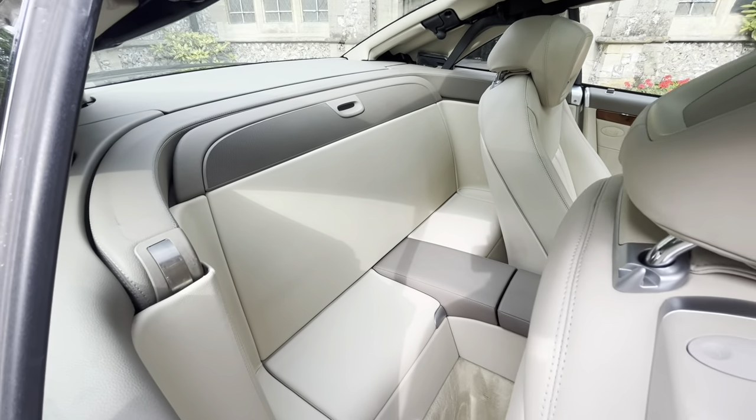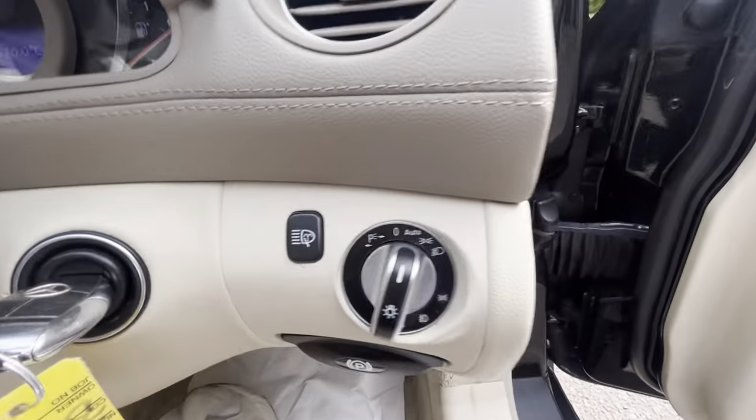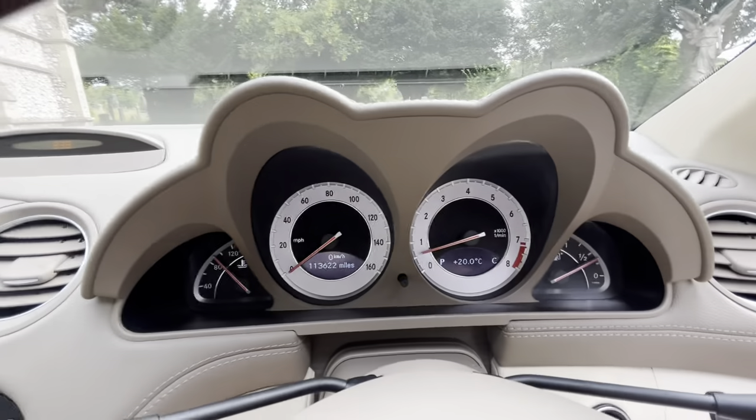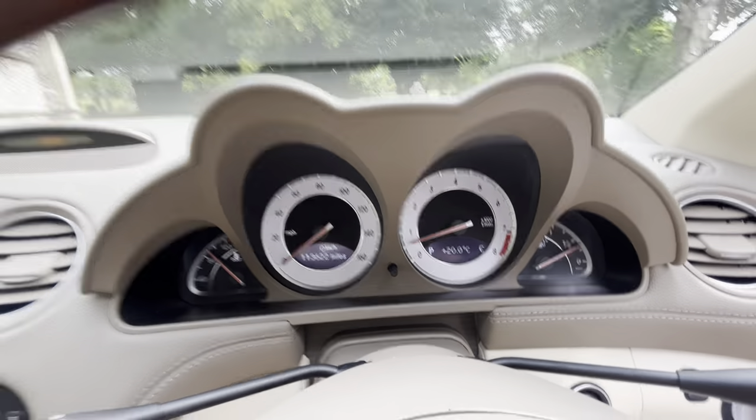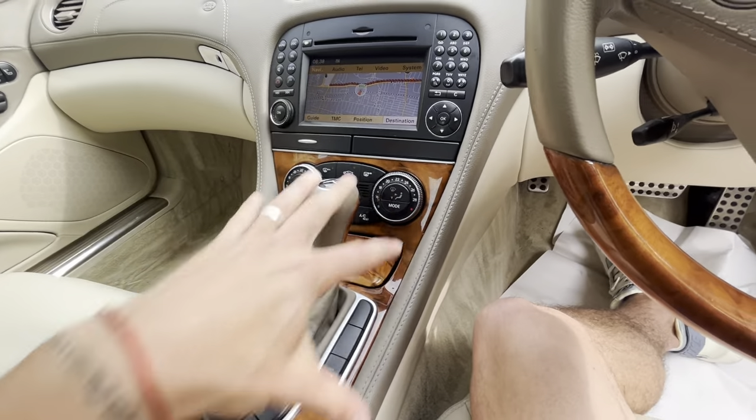The wind deflector is in the boot as well, along with the mats, which I'll show you in a second. Inside, we've got the auto lights, the headlight washer, and the mileage reads 113,622. There's a lovely wood trim steering wheel, wood trim gear shifter, and wood trim centre console.